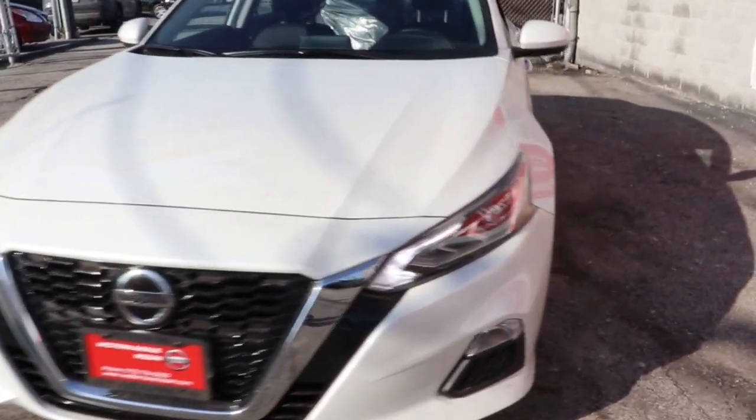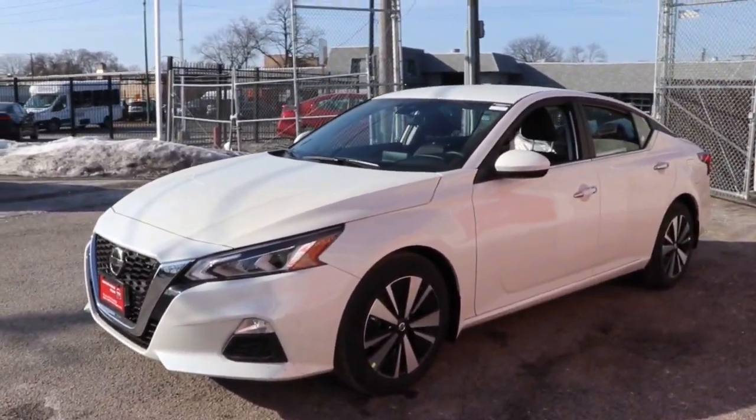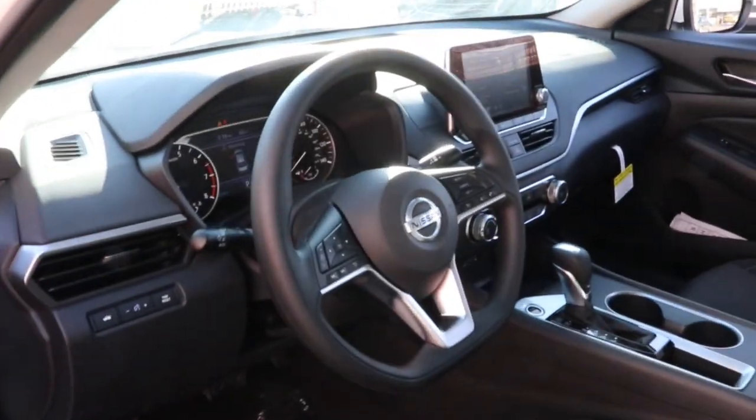The following are some of this vehicle's highlighted options: keyless entry, electronic stability control, blind spot monitor, trip computer, bucket seats, power windows, four-wheel disc brakes, power steering.